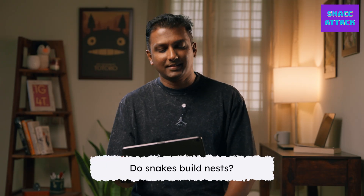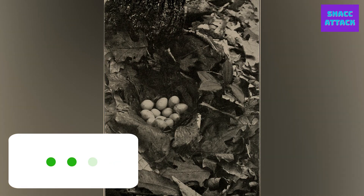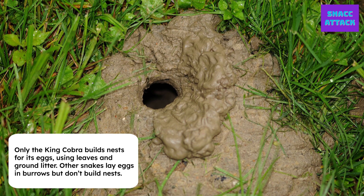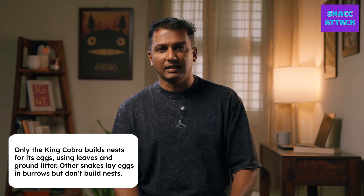Do snakes build nests? No — for mostly all species, no. There is just one species in the world that builds nests, which is the King Cobra. That's the only species that actually uses its body to create a structure from leaves and litter from the ground to build a nest to store their eggs. All other snakes use burrows in which they hide or live in — they don't build nests.